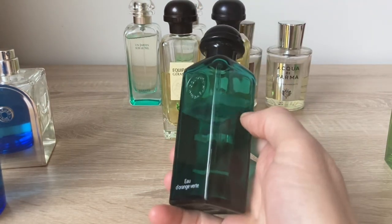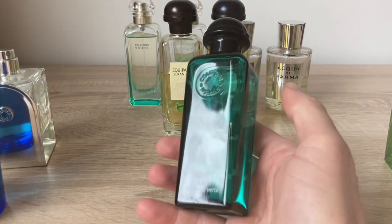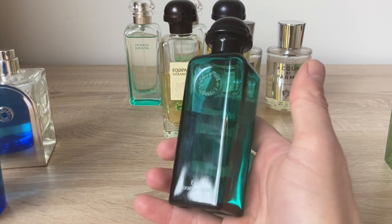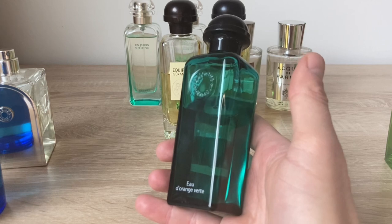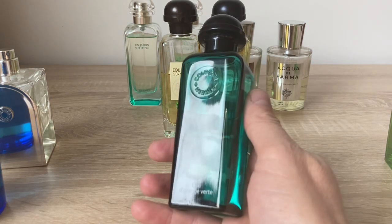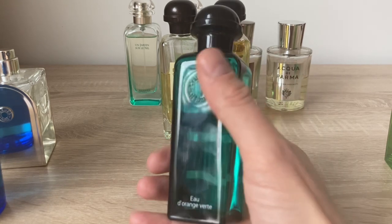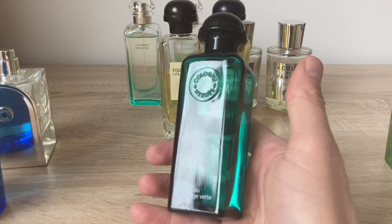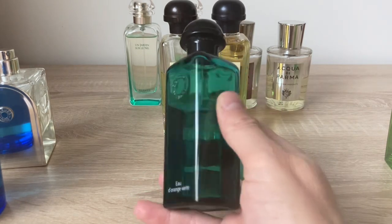Next is Eau d'Orange Verte. I like all the Hermès colognes for their simplicity and practical use — you can wear them any season every day without offending anyone. The philosophy behind them is that they're built from just two or three notes. I like that they don't have 20-plus notes, which can be a mess.